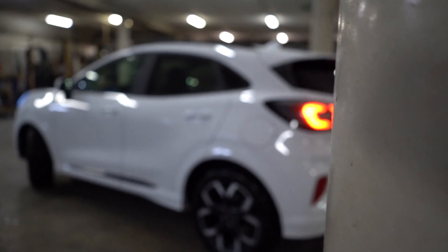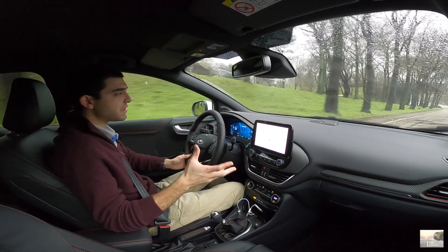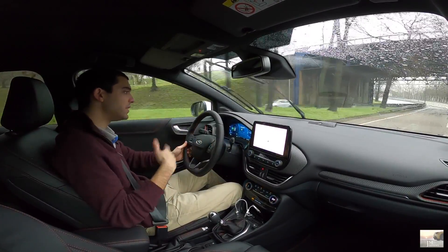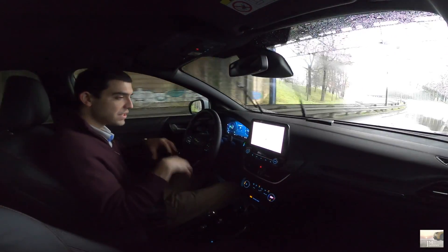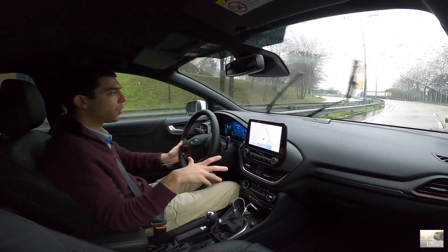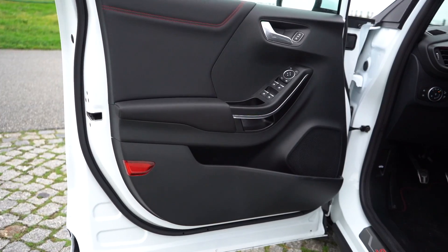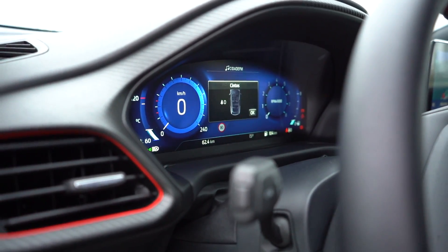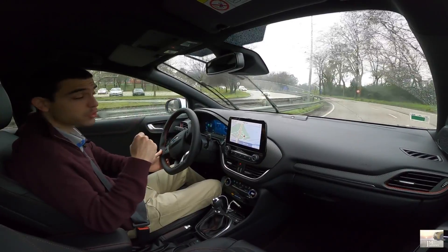Depois vamos para o ST-Line, que já vai para os 24/25 mil euros. Este aqui, como temos o bloco mais potente — é tudo 1.0 EcoBoost, só há dois: 125 e o 155 — este já vai para os 26 mil. Portanto, esta viatura aqui, PVP, deverá rondar isso, depois com algum desconto se calhar conseguem por 25 mil euros. Eu acho que é já um preço interessantíssimo, muito semelhante ao do Peugeot 2008 que eu vos mostrei, mas este estava carregado de opcionais e era menos potente.